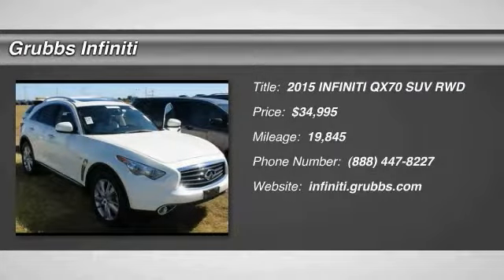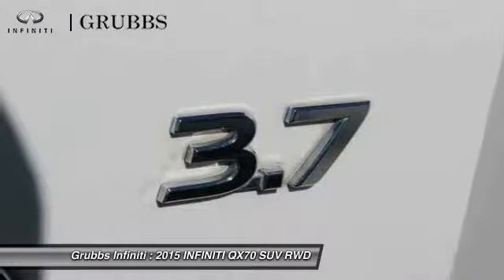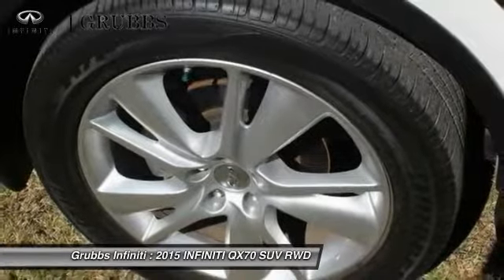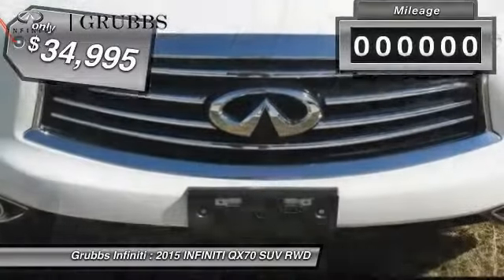The 2015 Infiniti QX70 offers the performance of a sports sedan with the convenience of a crossover SUV. The QX70's interior utilizes high-end finishes and displays soft flowing lines that are sure to catch your attention, and is priced below $35,000.